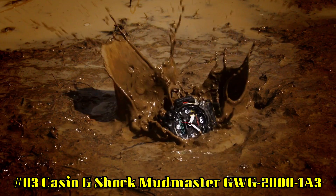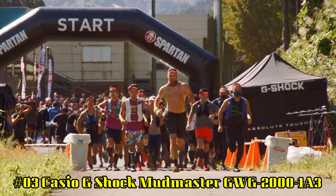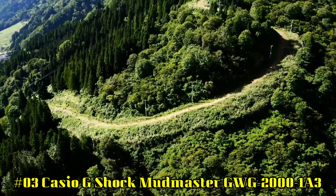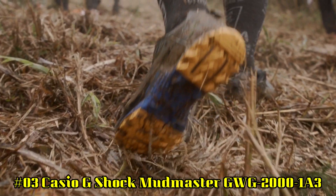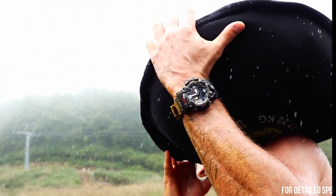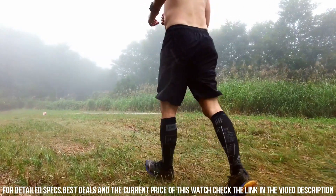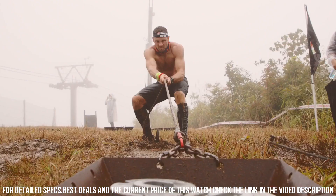Number 3: Casio G-Shock Mudmaster GWG 2001A3. Tough Solar, solar powered, radio controlled, multi-band 6. Auto hand home position correction. Hand shift feature. World time: 29 cities. Digital compass, barometer, altimeter, thermometer. 1/100 second stopwatch. Countdown timer. Five daily alarms. Full auto double LED light, super illuminator.